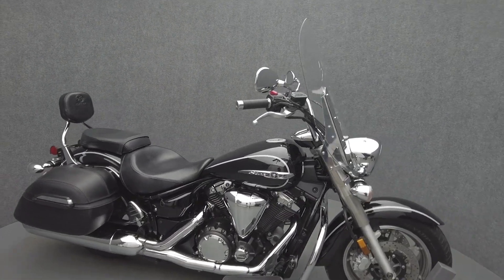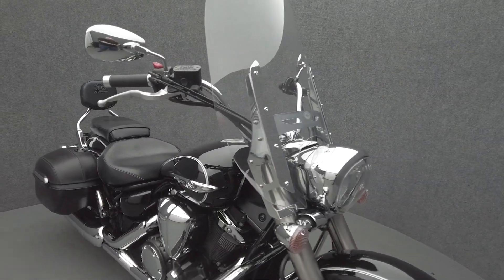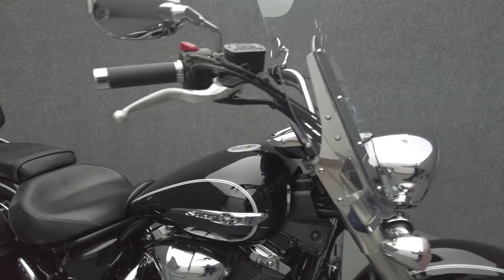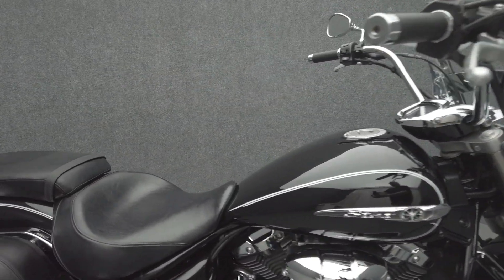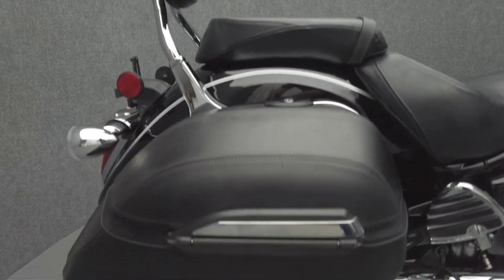This 2014 Yamaha V-Star 1300 Tour with 10,633 miles passes New Hampshire State Inspection and runs well. It's been upgraded with passenger floorboards. The V-Star's comfort, power, and touring capabilities make it a compelling option for a middleweight cruiser.